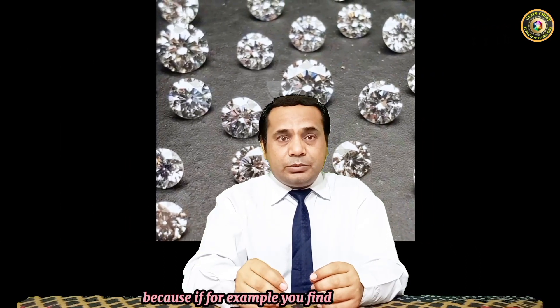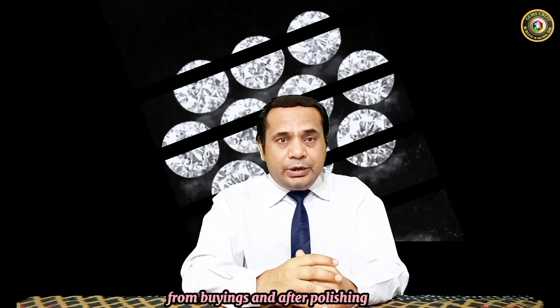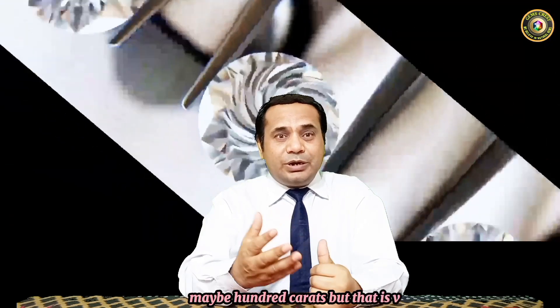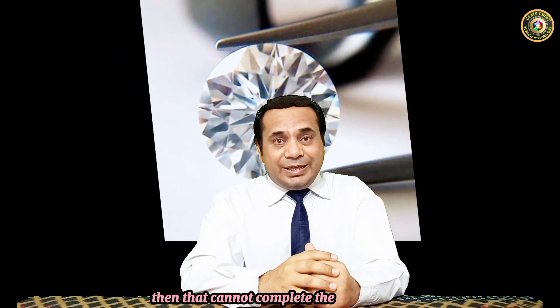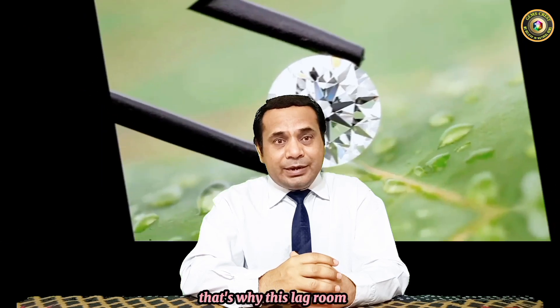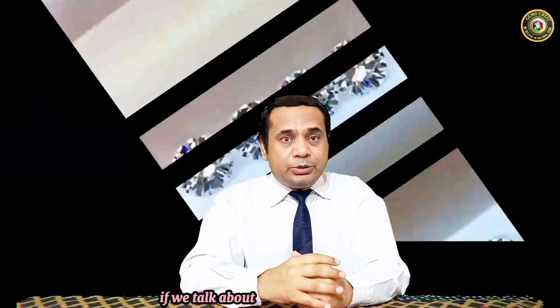The quality of real diamonds is not always available the way we try to find it. For example, if you find one kilogram of diamond from mines, after polishing and cutting you may get maybe one carat, two carat, three carat, maybe ten carat, maybe one hundred carats — but that is a very insufficient quantity and cannot compete with market demands. That's why lab grown gemstones are being produced to fulfill the requirements of the market.